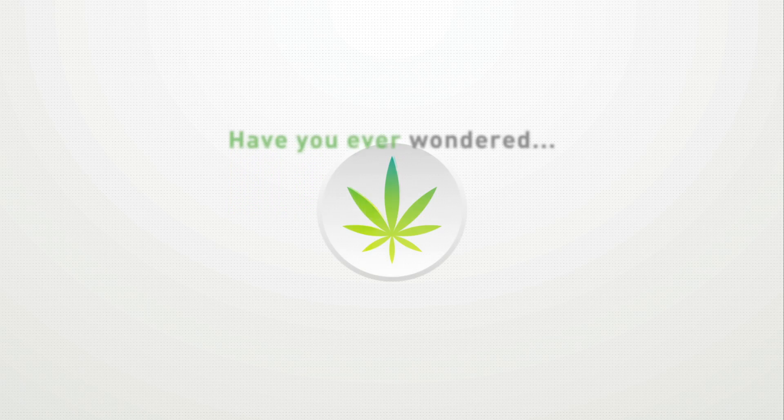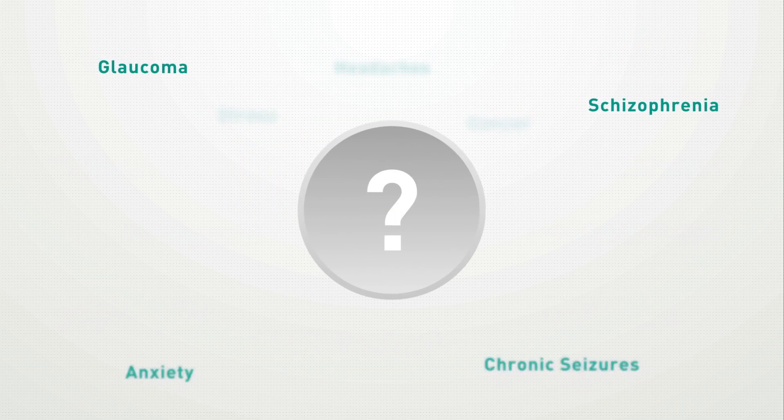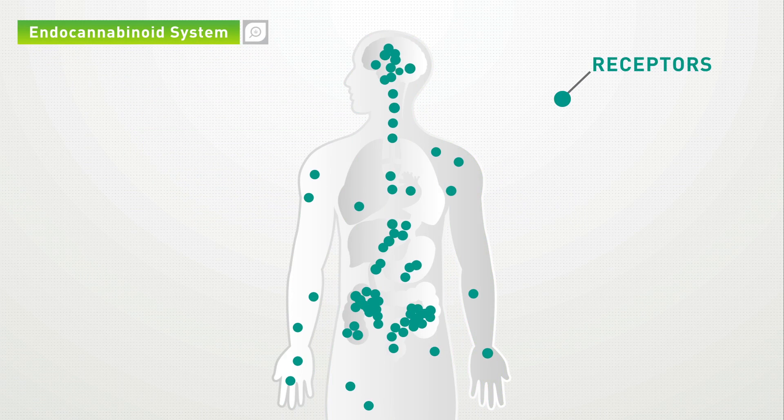Have you ever wondered how marijuana can treat such a wide variety of ailments? This question led researchers in the 1970s to discover the endocannabinoid system, a series of receptors located throughout the human body.